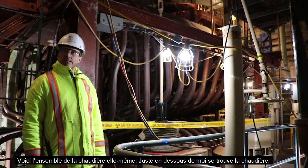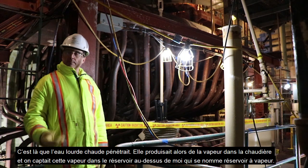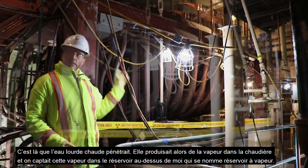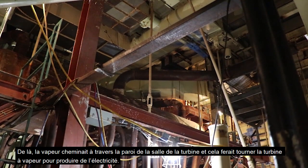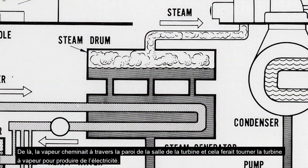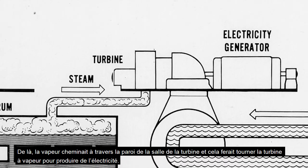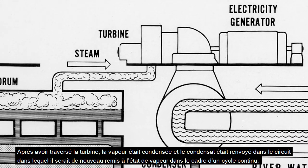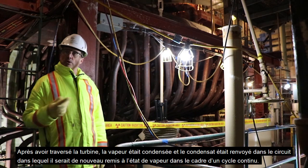They would create steam in what's referred to as a light water secondary cooling system. This is the boiler package itself. Just below me is the boiler — that's where the hot heavy water came in. They produced steam in the boiler and captured that steam in the tank above me, referred to as the steam drum. From there, steam makes its way through the wall back into the turbine hall to turn the steam turbine and create electricity. After passing through the turbine, the steam was condensed and that condensate was returned back into this loop as part of an ongoing cycle.